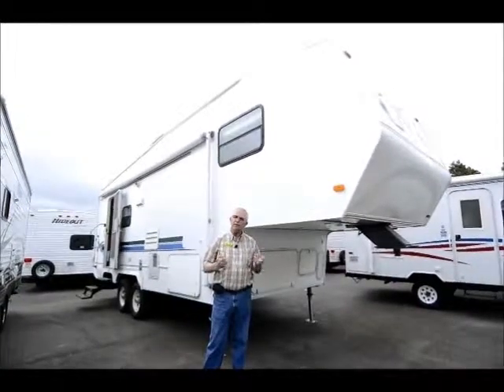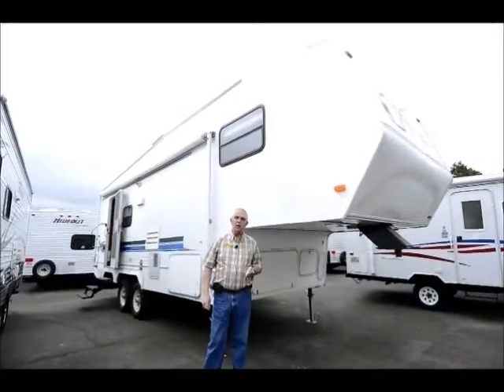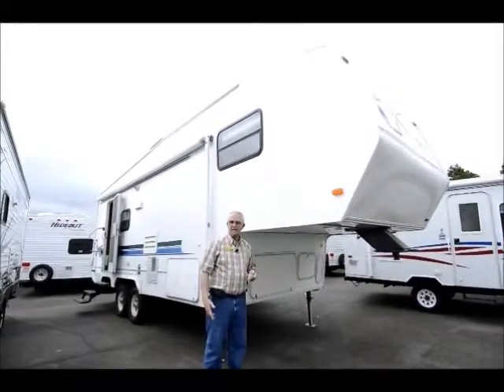Today I'm here to do a little show and tell on this 1998 Comfort 27 footer. These used to be built up in Milwaukee, Oregon — a local manufacturer — and being the Comfort it does have the fully enclosed holding tanks down below.